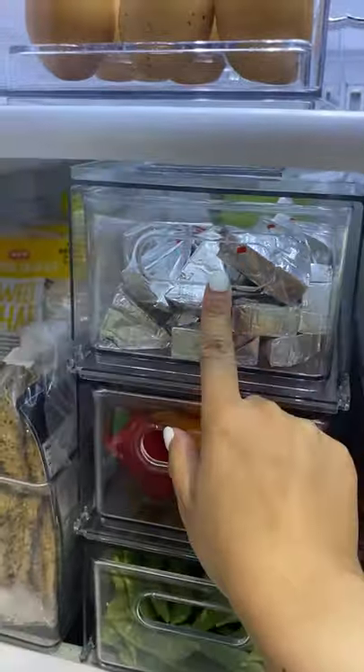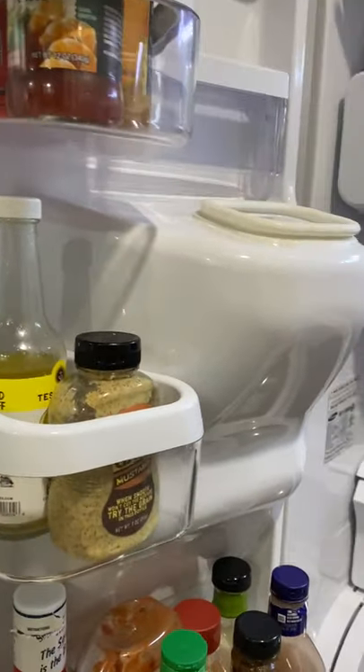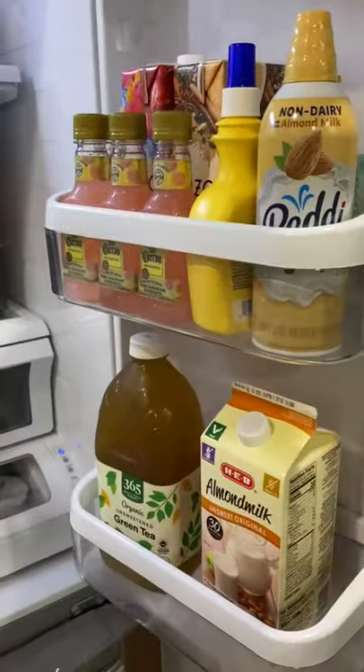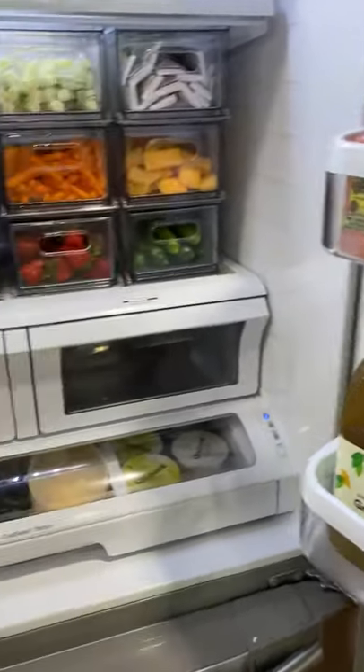These are mine, I love these. I just kind of filled this up with some random things. I still have condiments and dressings here on the door — we use a lot of condiments. Milk and tea is here on the floor, and extra milk and extra tea is in the garage fridge.